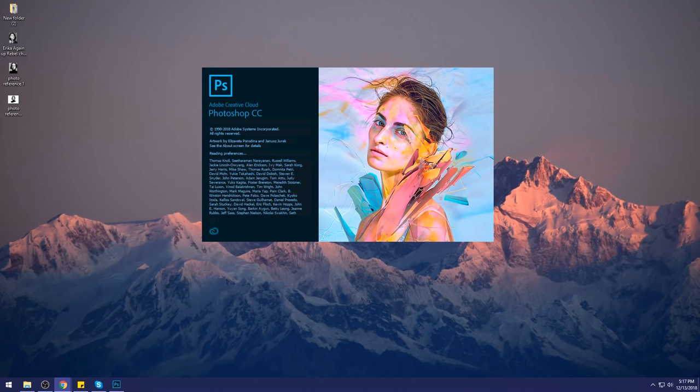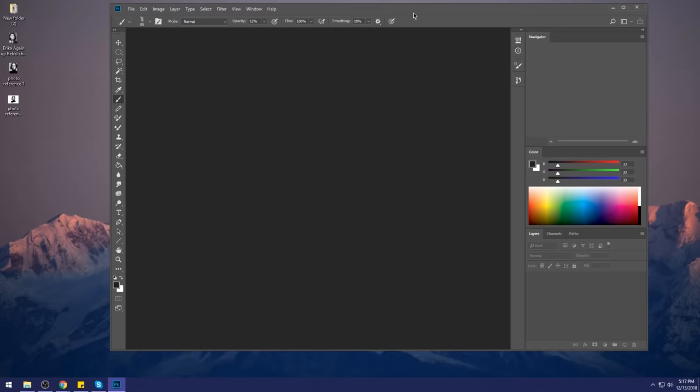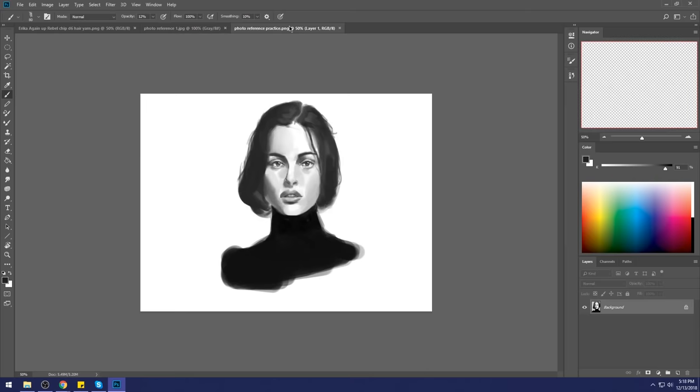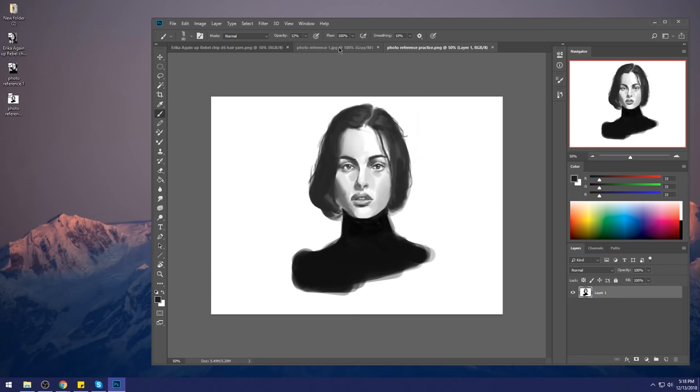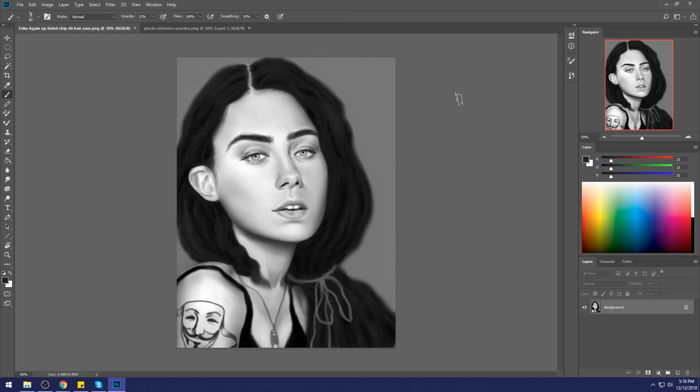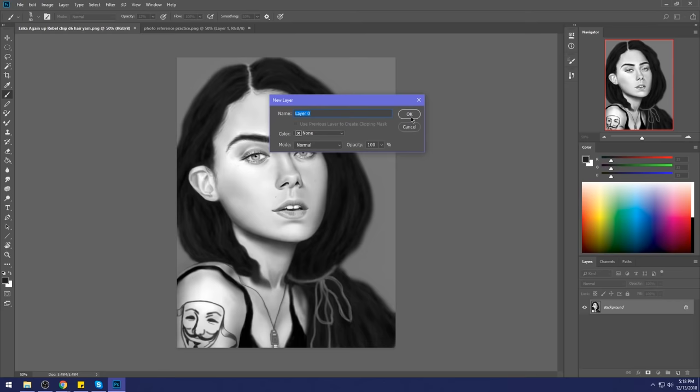I'm opening Photoshop now. What I want to talk about is how to work with reference on this piece, and then I want to talk about what's wrong with it. When you look at one feature at a time it looks okay, but all together something is really off. The entire form is completely flattened — it's like a deflated balloon.